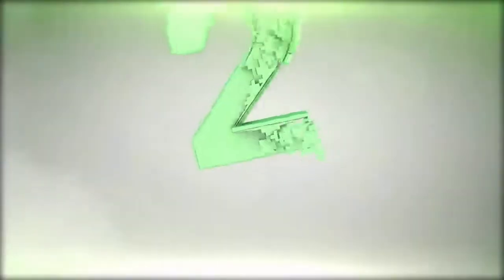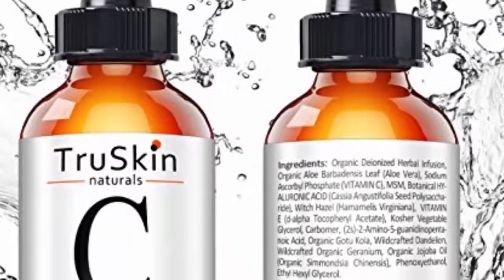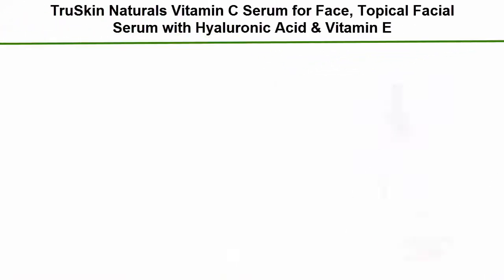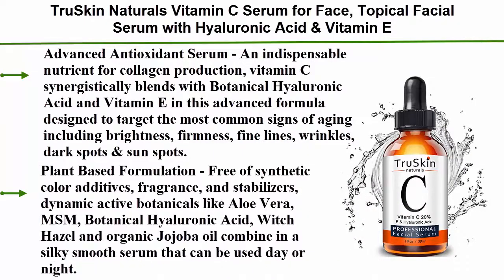Top 2: True Skin Naturals Vitamin C Serum for Face — topical facial serum with hyaluronic acid and vitamin E. Advanced antioxidant serum, an indispensable nutrient for collagen production. Vitamin C synergistically blends with botanical hyaluronic acid and vitamin E in this advanced formula designed to target the most common signs of aging, including brightness, firmness, fine lines, wrinkles, dark spots, and sunspots.